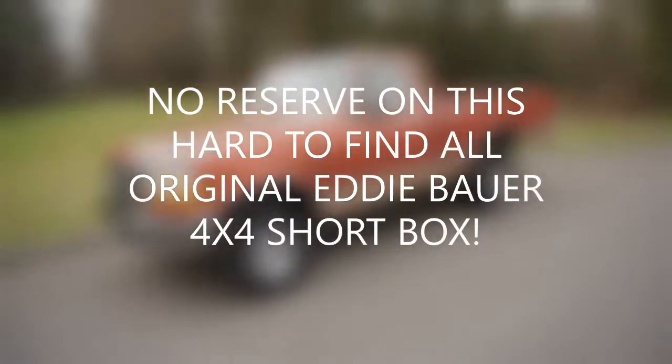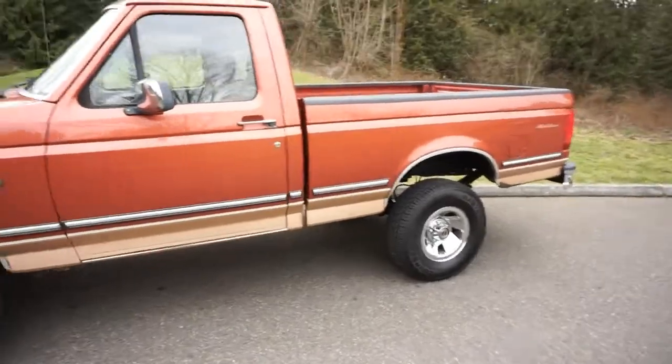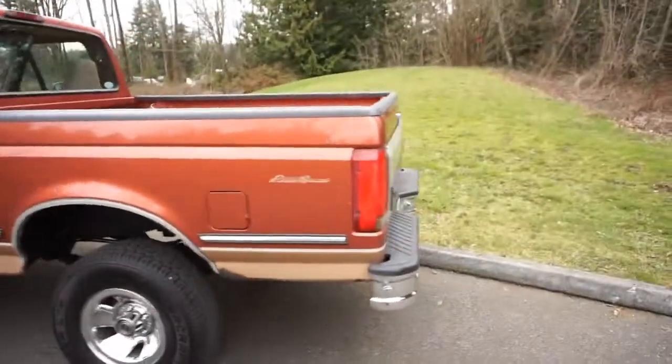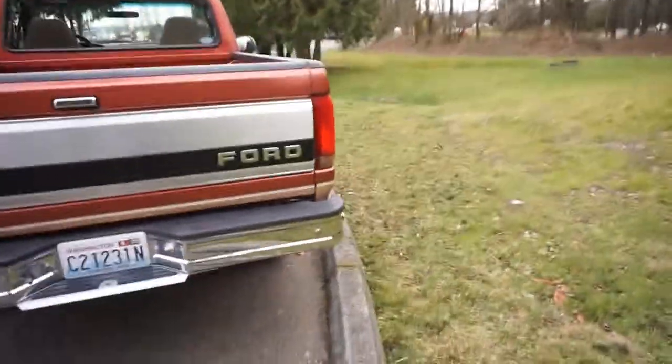Here at No Reserve we have our all original 1995 Ford F-150. It's a really hard to find truck — a regular cab short bed 4x4 with the Eddie Bauer package. All original paint, never had any accidents, no body work, no panel adjustments.